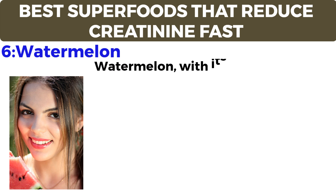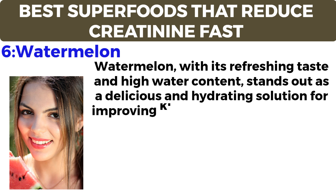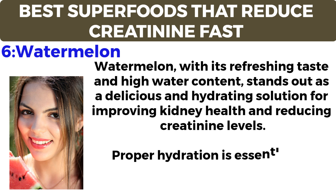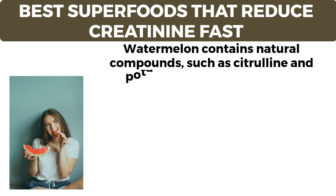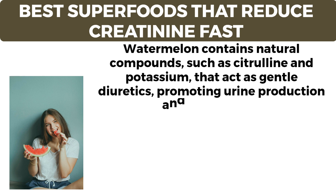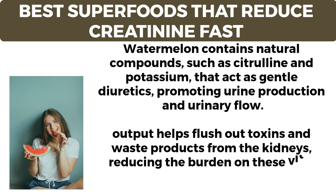Proper hydration is essential for kidney health, as it supports the efficient filtration and elimination of waste. Watermelon contains natural compounds such as citrulline and potassium that act as gentle diuretics, promoting urine production and urinary flow. This increased output helps flush out toxins and waste products from the kidneys, reducing the burden on these vital organs and supporting optimal function.